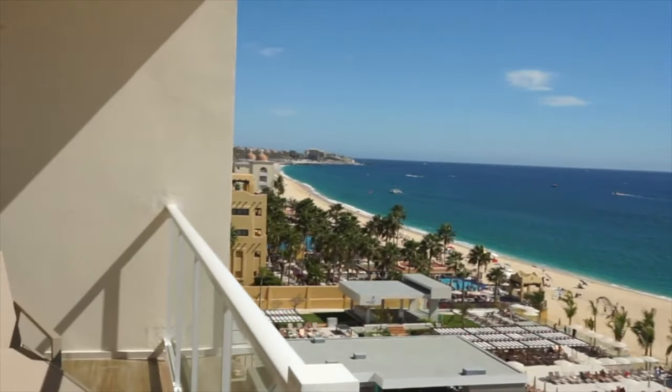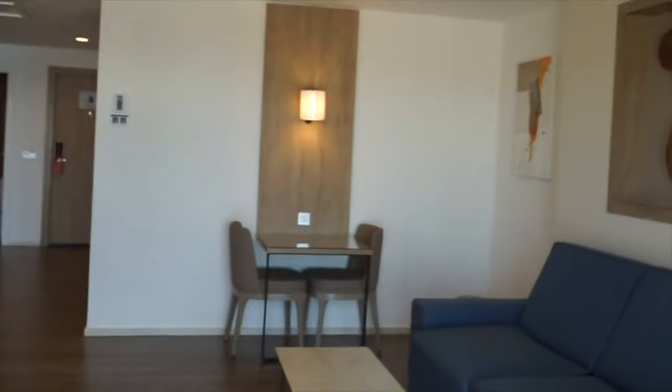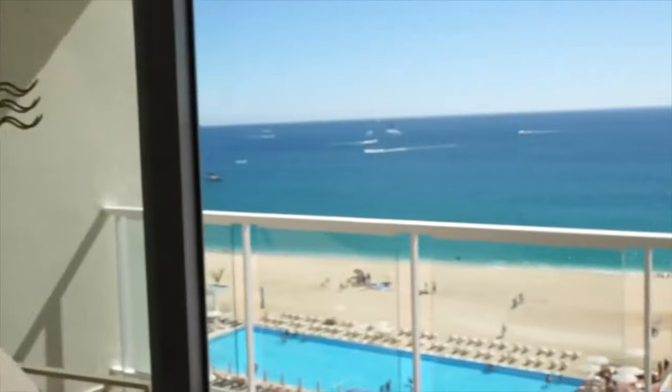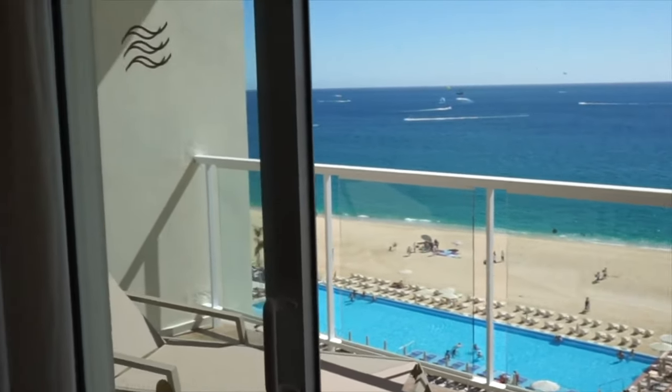Coming back into the room, there are two lounge chairs on the patio so two people can both sit comfortably. Coming inside, just on the other side of the bed there's a nice sitting area — it's quite large. There's a little sofa that does fold down to a sofa bed, so if there are extra people staying in the room you could have three people quite comfortably. It's quite a large room.